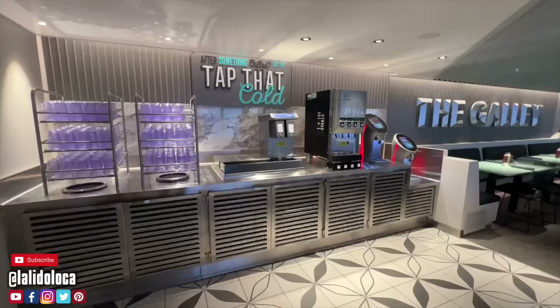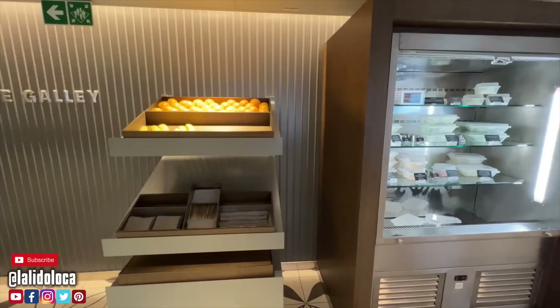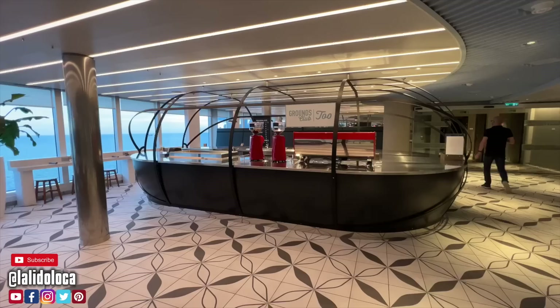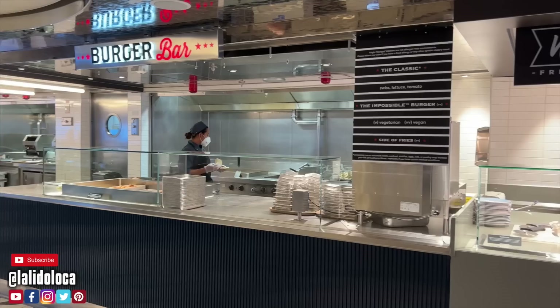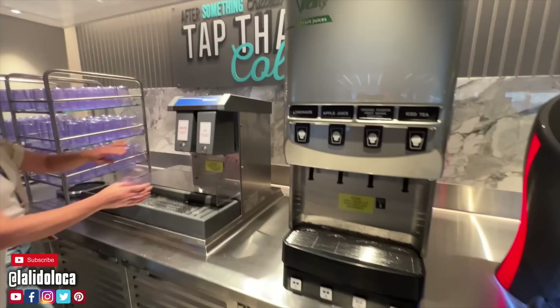Our culinary journey begins in Virgin Voyages' buffet concept called the Galley. I call it a buffet concept because it's very similar to what you'd find on other cruise ships, but the thing that's different here is that the food is brought to you. They've got a grab-and-go section for salads and sandwiches, a huge salad bar, a dessert and fruit section, a bento box section for sushi, a press sandwich section, a noodle section, and even a 24-hour diner breakfast section. This is like a buffet on steroids.